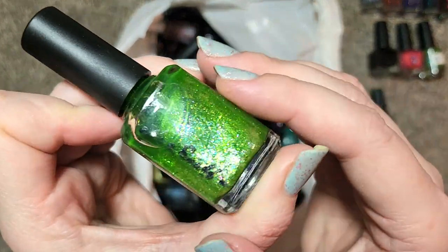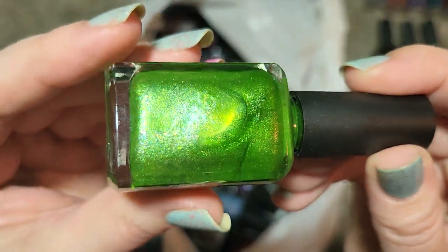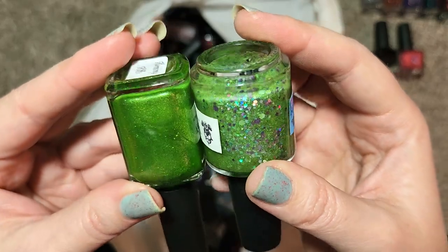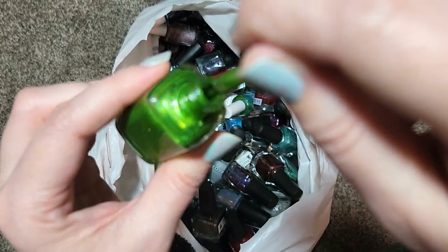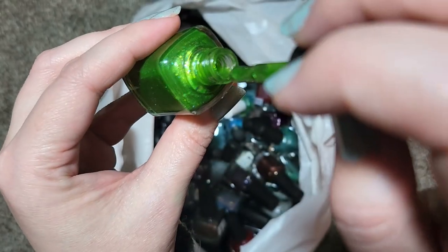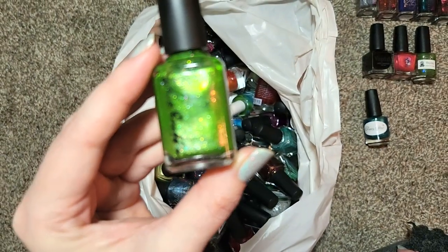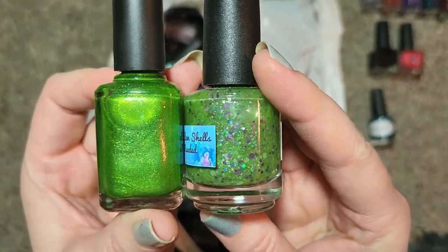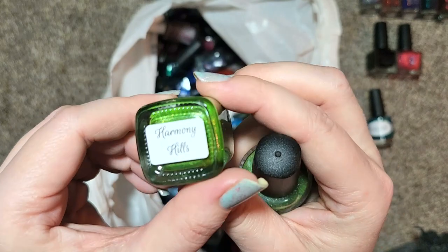Next up we've got our first Never Enough Polish, also one of their older labels. This one is called Harmony Hills — a green with a larger glass fleck shimmer particle or a micro flaky, kind of like a grassy green. I usually prefer my greens to be a little more on the blue leaning side. With this much polish to go through I am going to try to be as cutthroat as I can be, and I think I'm going to put this one in the destash. It is beautiful but that shade of green I just don't think I will wear — so I'm also moving the Vapid No Clamshells Needed to destash, as well as the Never Enough Harmony Hills.